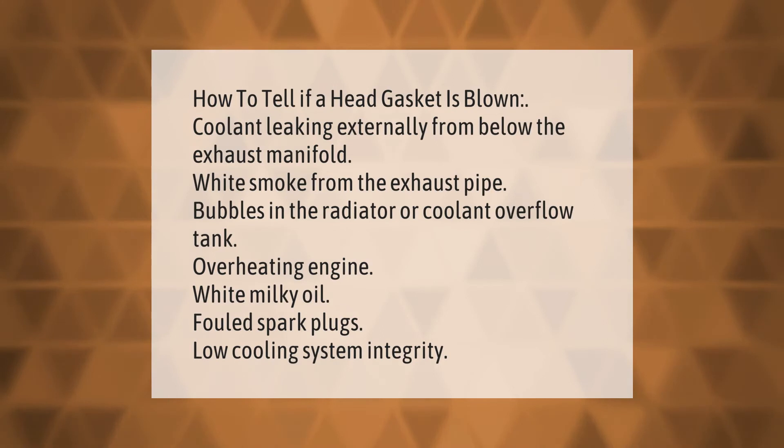How to tell if a head gasket is blown: coolant leaking externally from below the exhaust manifold, white smoke from the exhaust pipe, bubbles in the radiator or coolant overflow tank, overheating engine, white milky oil, fouled spark plugs, and low cooling system integrity.